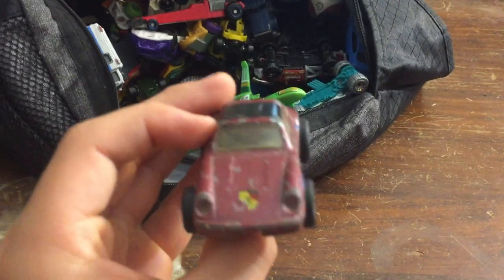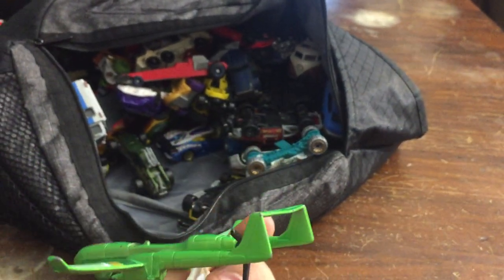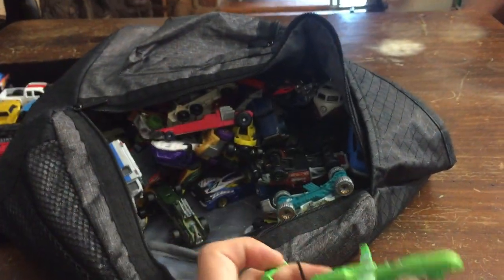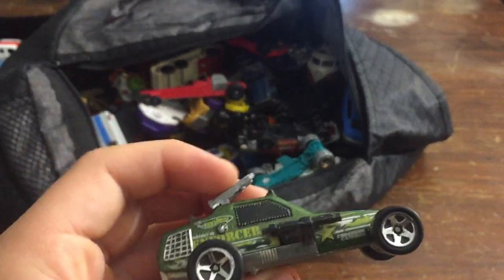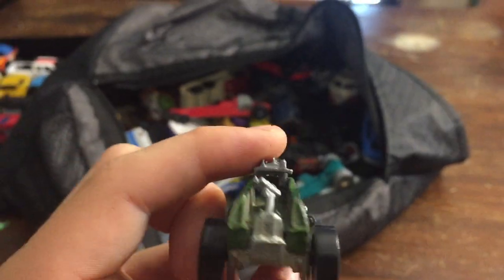Oh, we got a nice Porsche here. I think this is a 911, and the number is 27 right there. It's not in the best condition, but I like it — I like Porsches. We have this flying thing — I think it's pretty cool. Like, I could imagine myself flying in this. We have this war car right here — it has missiles on the front and machine guns on the side.